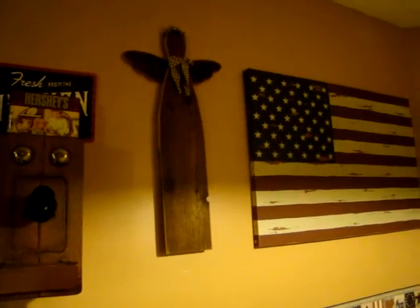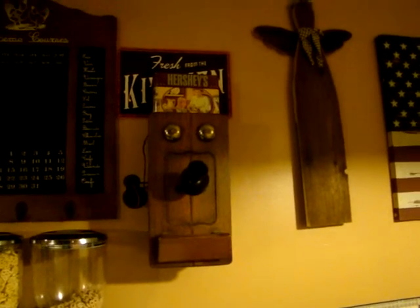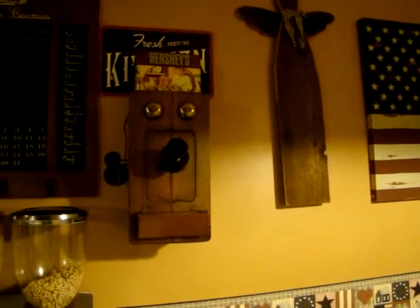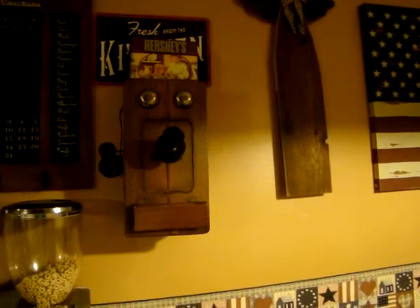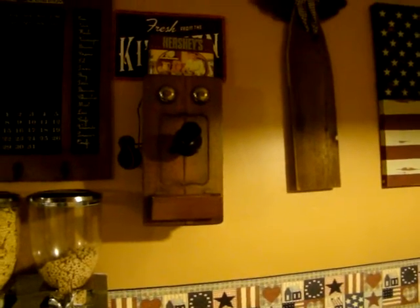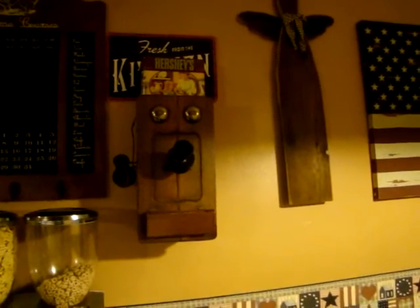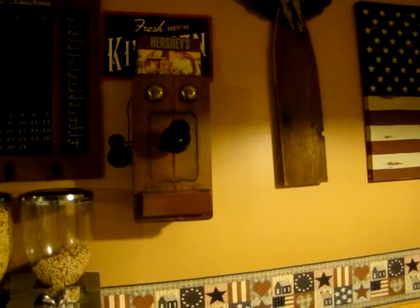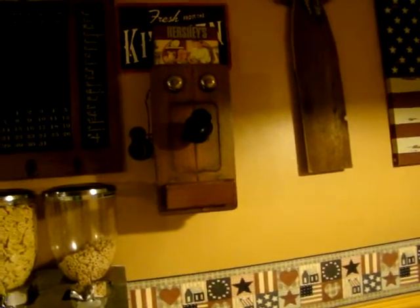My dad made me that wood angel out of old barn wood, and that's one of my favorite items in the kitchen. Then I got this fake antique phone which actually holds our internet router box inside it. I really like it because it reminds me of my childhood — I used to go spend the night with my girlfriend and their mom had one of these in their kitchen, so I used to play with it all the time.